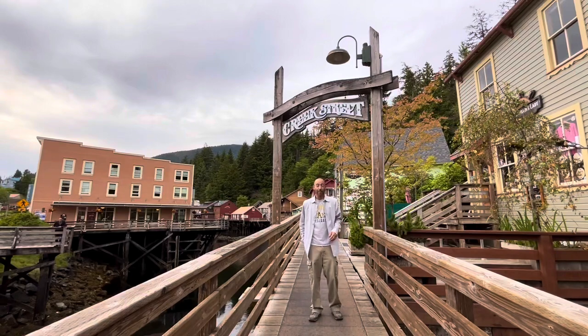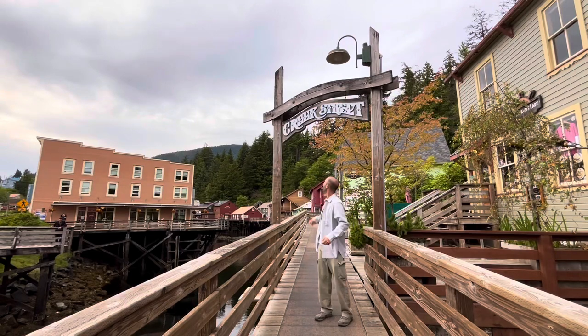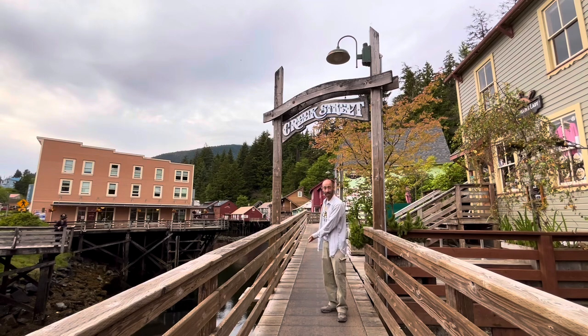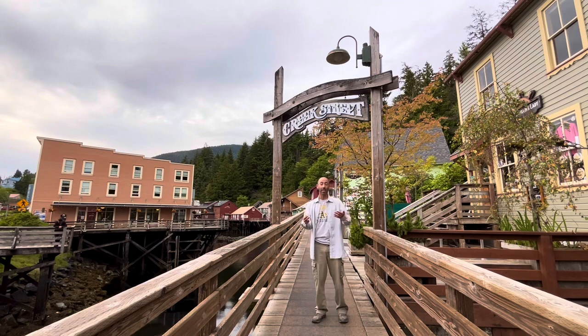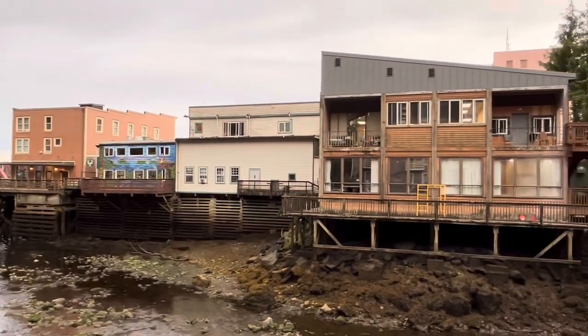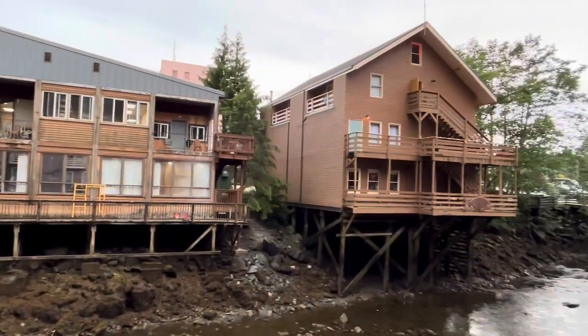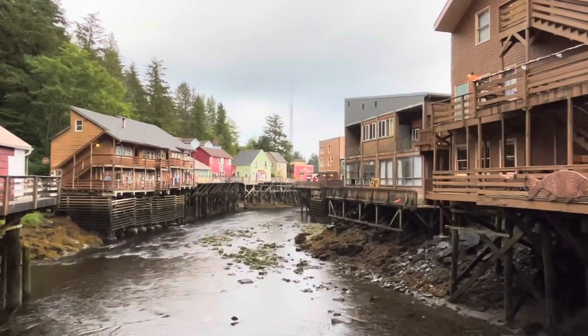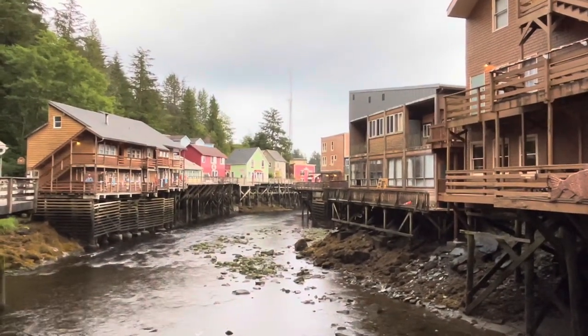This is a very popular area of downtown Ketchikan called Creek Street. There are all these little quaint, charming stores set on poles or stilts, and people walk on this pathway. It's a really great way to window shop and embrace the surroundings. You can see all the stores are on poles — so cool.